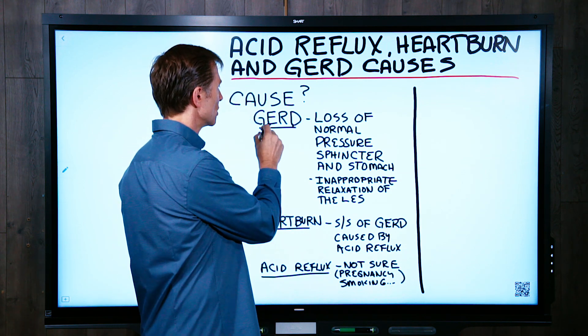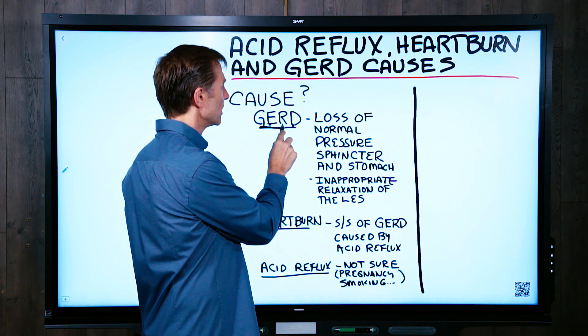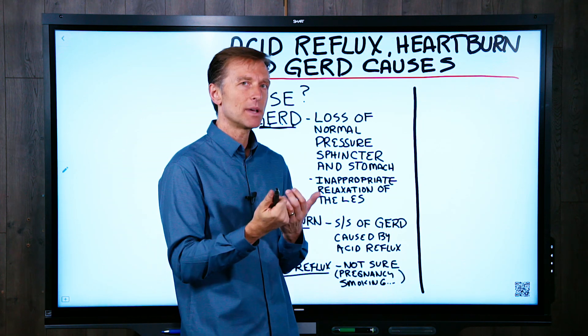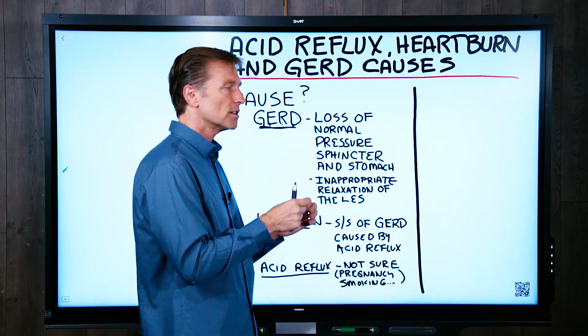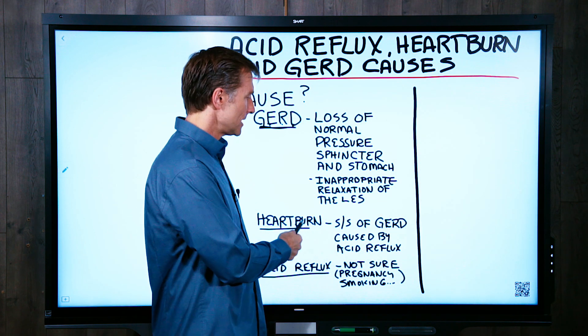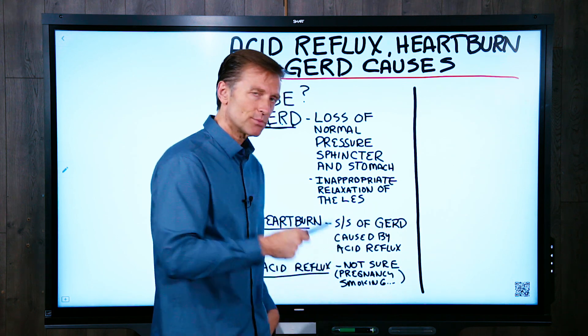If you look up the actual cause of GERD — gastroesophageal reflux disorder — it will tell you that it's the loss of normal pressure between the sphincter and the stomach. It'll say that it's an inappropriate relaxation of the sphincter, which is that valve on top of the stomach that keeps everything intact.